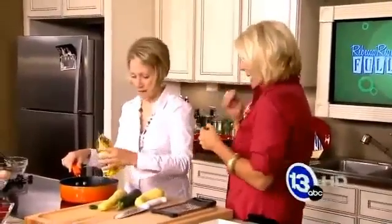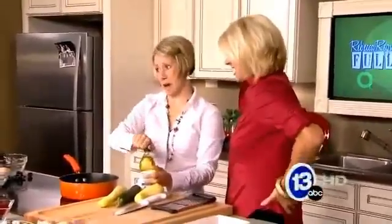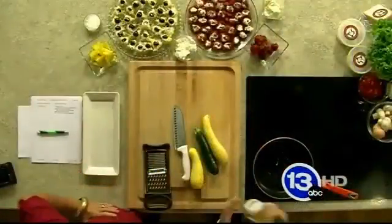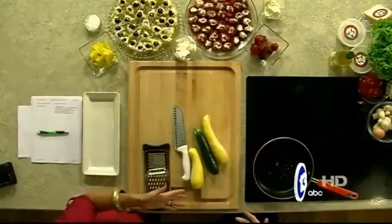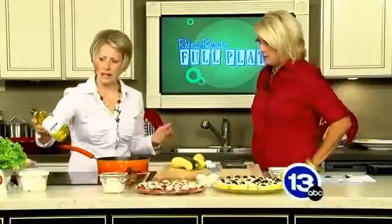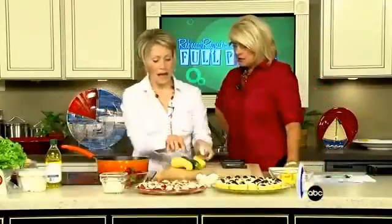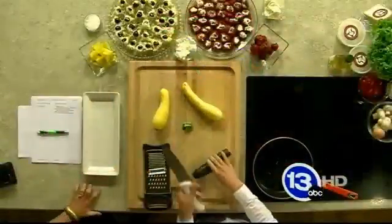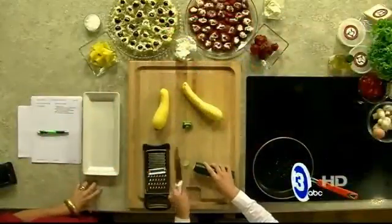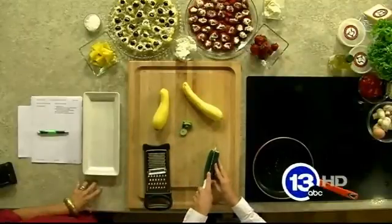I'm actually not a chef, but for all you busy moms or dads out there, these are perfect recipes. Right now we're focusing on gardens. This is called Garden Fresh Stir Fry. You put a little bit of olive oil into the pan and take vegetables from your garden. I chose to pick zucchini and some squash.